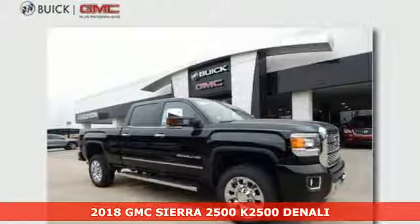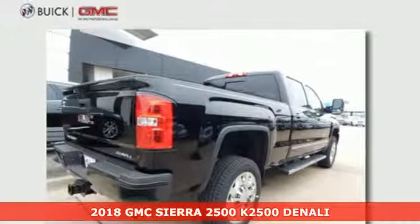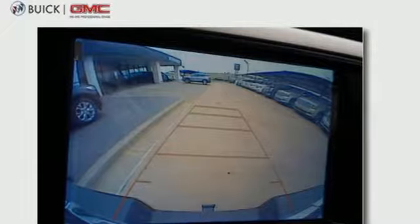It's a 2018 GMC Sierra 2500 HD. It wasn't built for surfboards and mountain bikes. This Sierra is for the worker that needs a tough, do-it-all partner at the job site.